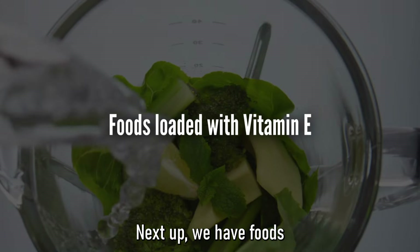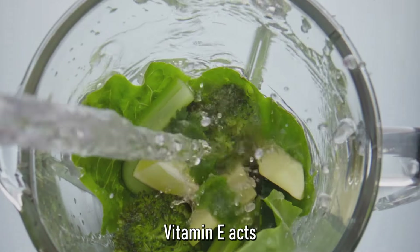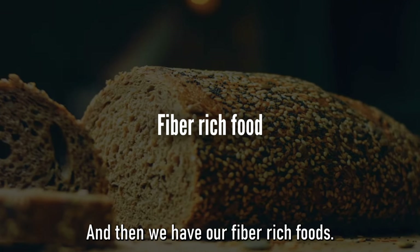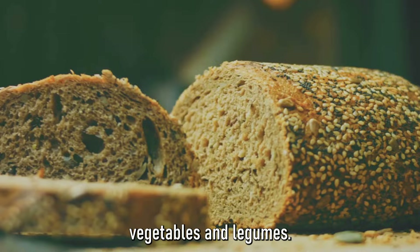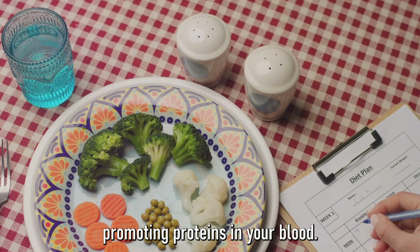Next up, we have foods loaded with vitamin E. This includes spinach, broccoli, and kiwi, among others. Vitamin E acts as a natural blood thinner, which can help prevent clot formation. And then we have fiber-rich foods — think whole grains, fruits, vegetables, and legumes. Fiber not only keeps your digestive system happy, but also helps lower the levels of clot-promoting proteins in your blood.